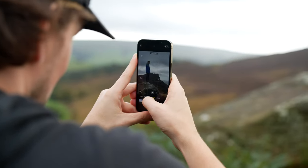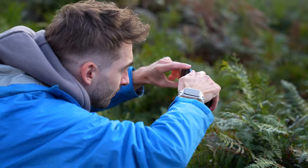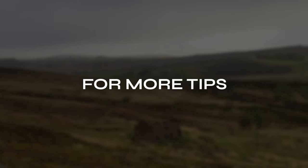I hope these tips helped you out when taking your landscape photos with your phone. Make sure to like and subscribe for more phone photography tips.